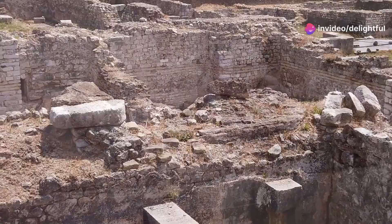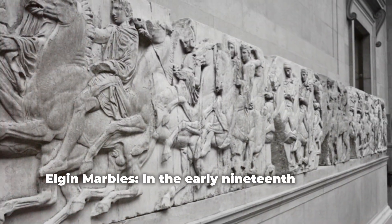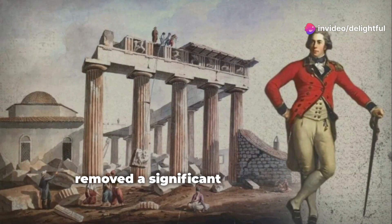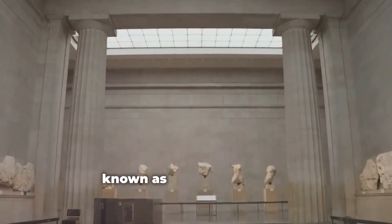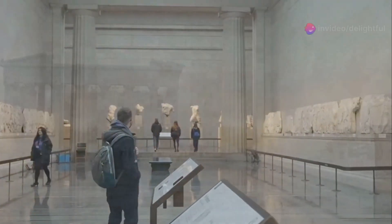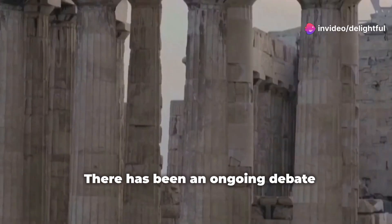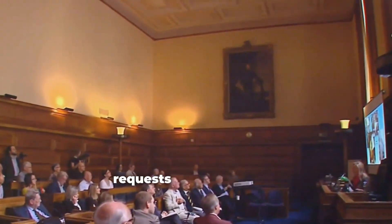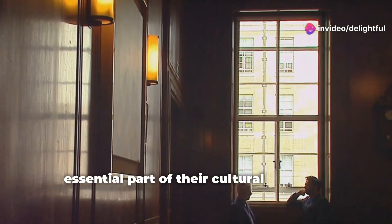Rediscovery and Controversy — Elgin Marbles: In the early 19th century, Lord Elgin, the British ambassador to the Ottoman Empire, removed a significant portion of the Frieze and other sculptures from the Parthenon. These pieces, known as the Elgin Marbles, were transported to Britain and eventually sold to the British Museum, where they remain today. There has been an ongoing debate regarding the repatriation of the Elgin Marbles to Greece. The Greek government has made numerous requests for their return, arguing that the sculptures are an essential part of their cultural heritage.